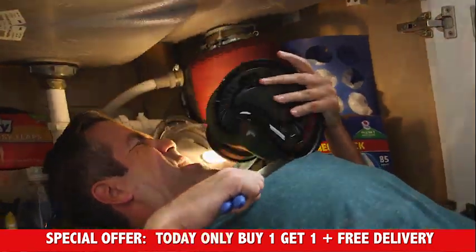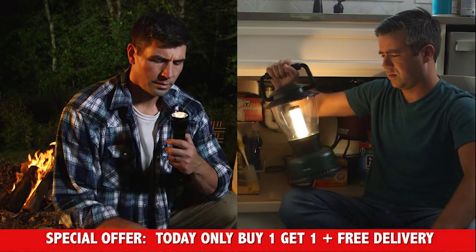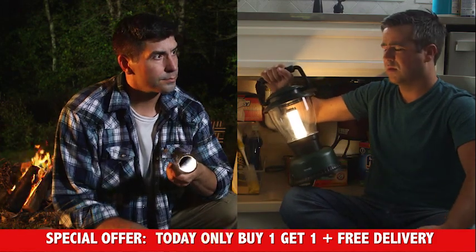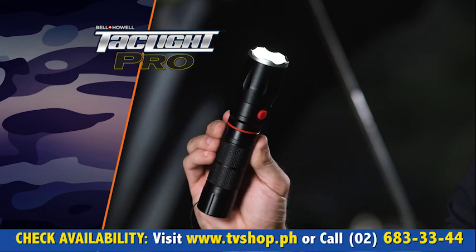Sometimes you need a flashlight, and sometimes you need a lantern. So why not get one light that can do both? Nick Bolton here for the newest addition to our Tactical line, the TacLite Pro from Bell & Howell.